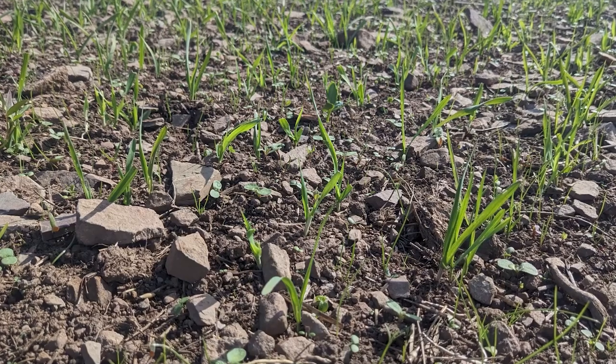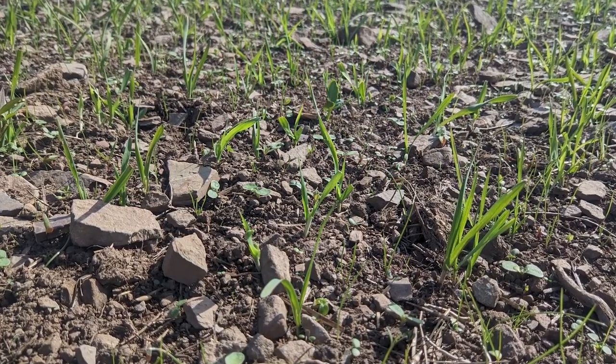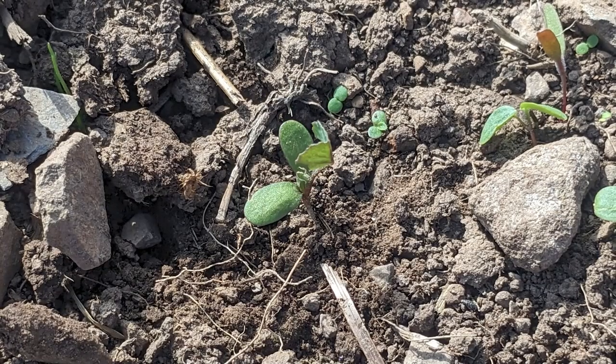This year they have sown 22 hectares of whole crop consisting of oats, barley and veg. There is 4 hectares of lucerne.